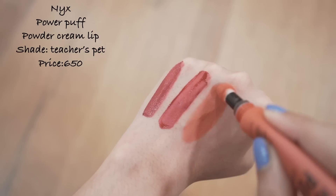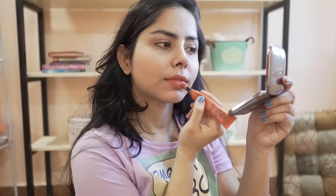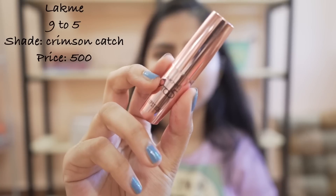This one from NYX is very good — the applicator is a winner for me. It is a beautiful orange color and totally matte; it doesn't transfer.